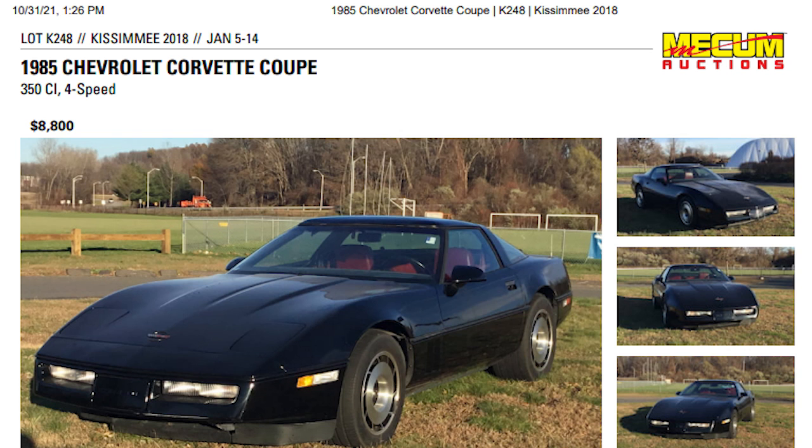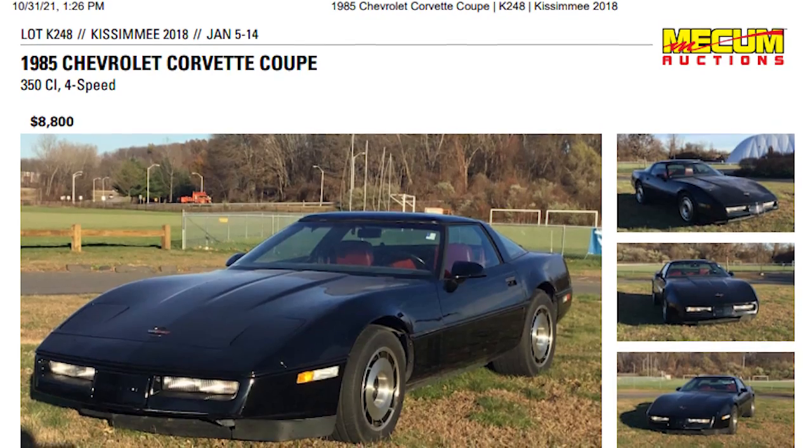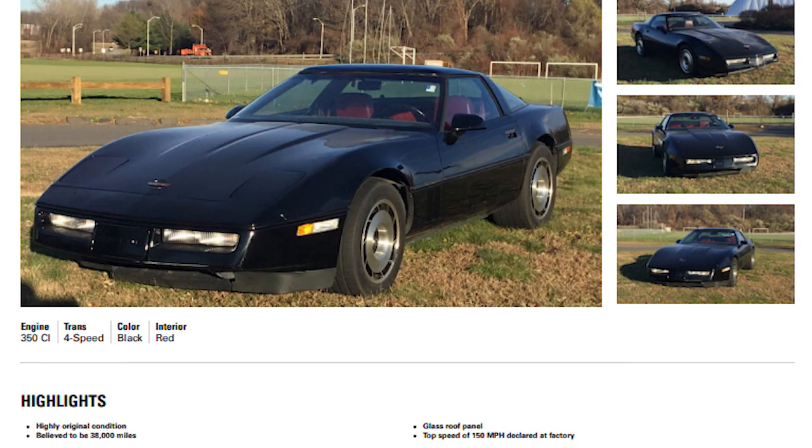Here's an 1985 that sold in 2018 with only 38,000 miles — $8,800 seems like a pretty good deal. I say that especially because this is a four-speed manual, and generally you pay more for having a manual transmission. So this one isn't even at the lower end of values.